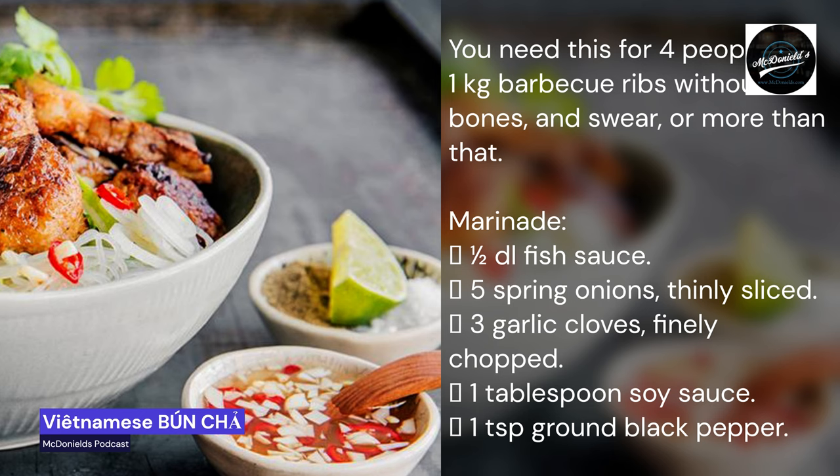You need this for four people. One kilogram barbecue ribs, without bones. Marinade: one and a half dl fish sauce, five spring onions thinly sliced, three garlic cloves finely chopped, one tablespoon soy sauce, one teaspoon ground black pepper.